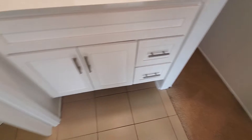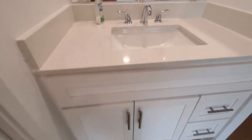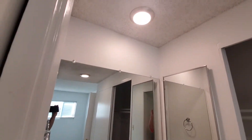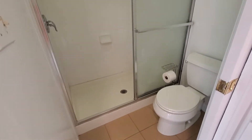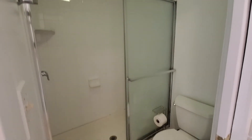With the vanity, it's also nicely made with scissor stone and recessed lights, and there's another shower here as well with nice lighting.